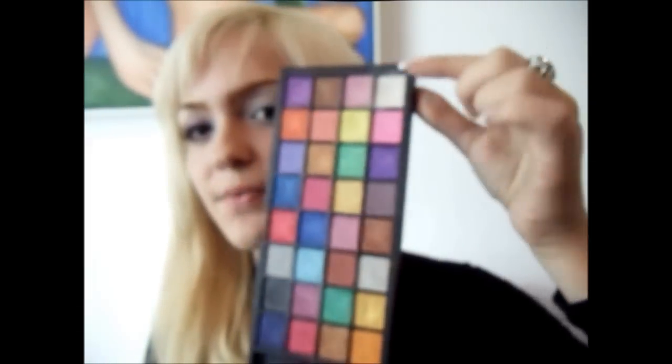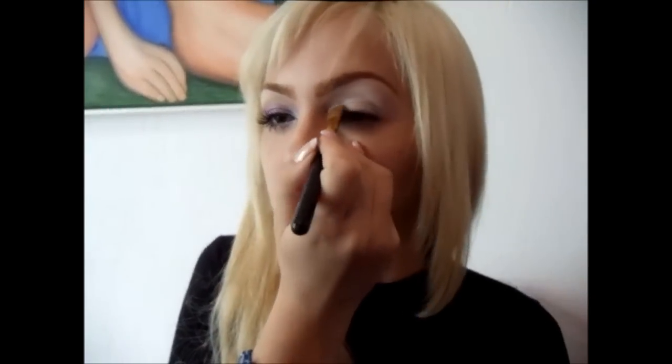A gente aplica o Jumbo Milk na pálpebra toda e aqui embaixo também. A sombra que a gente vai começar a utilizar é da paleta de sombras e blushes. Depois eu tenho uma surpresa sobre essa paleta pra vocês no próximo vídeo. A gente vai usar o branquinho perolado, aplicando com o pincel de sombra, a gente vai aplicar ele aqui no canto vindo pra cima.